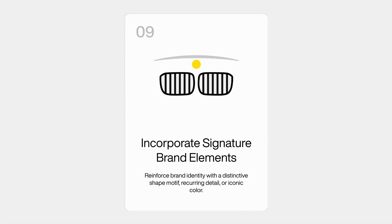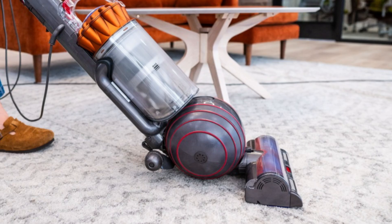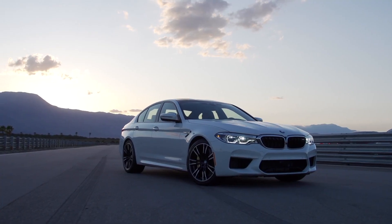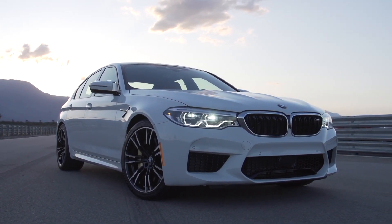The ninth principle is: incorporate a distinct brand element in your designs. Examples would be BMW's kidney double grille, Dyson's universal ball for their vacuum, or Coca-Cola's use of red. All of those are signature brand elements that repeat over and over to create consistent brand recall. A brand signature element evokes trust, creates product consistency, and makes products easily identifiable without reading a logo — you know instantly it's BMW, for instance.